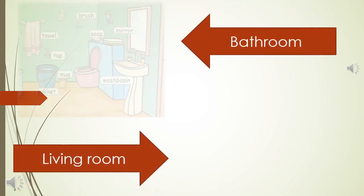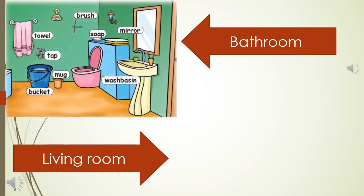Bathroom. Mirror, wash basin. Soap. Brush, tablet. Tap. Mug, bucket.